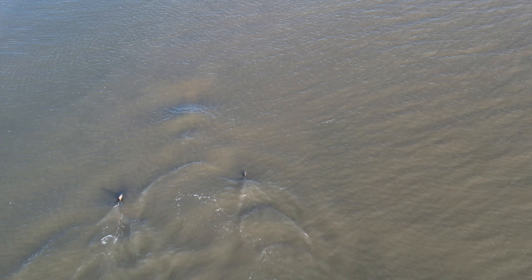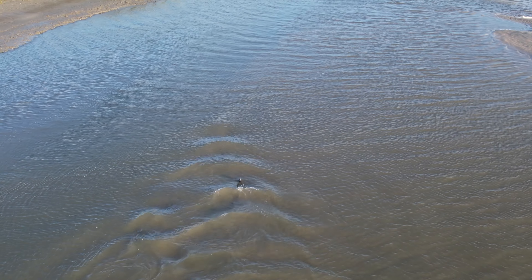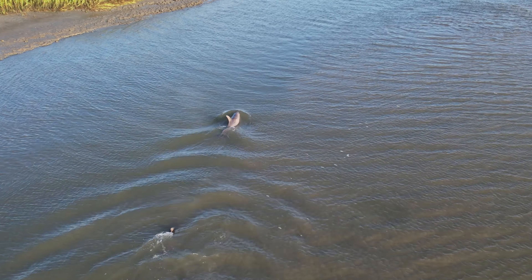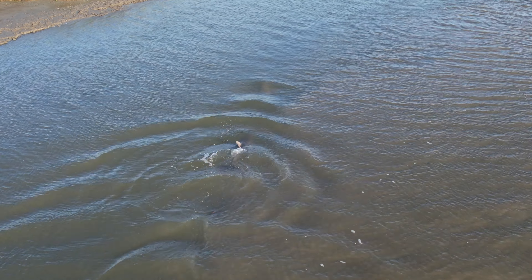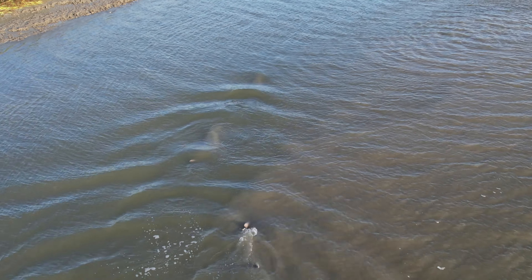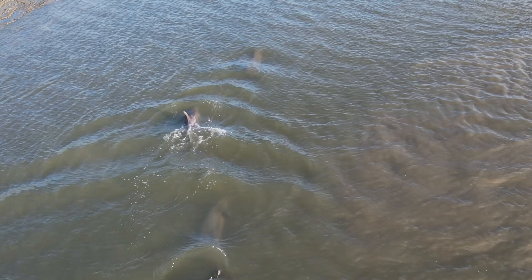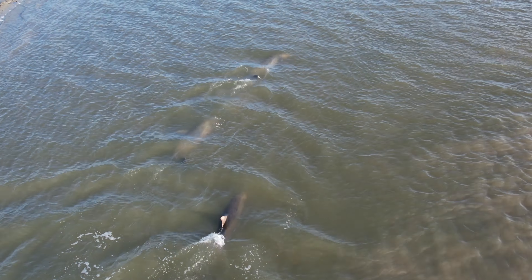It's fascinating stuff to see, and something I truly enjoy sharing with you guys when I do have these moments. You can kind of see there's like a sand line or a mud line that's developing here, and they know that. They know that those fish don't want to be in that darker water — they want to be able to see what's coming. So they're working just on the outside of it as well.